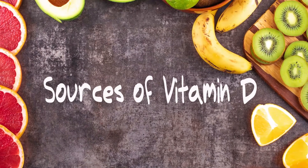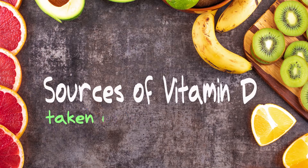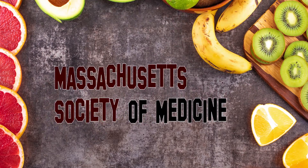Now let's see what are the sources of vitamin D. Vitamin D can be synthesized within the human body and also taken from outside. In 2007, the Massachusetts Society of Medicine published a list of different sources of vitamin D2 and D3. After this section, we are going to look at the best source of vitamin D.